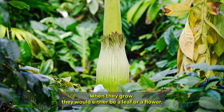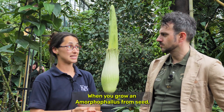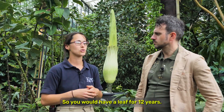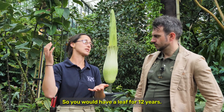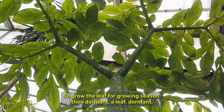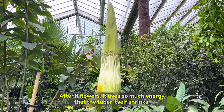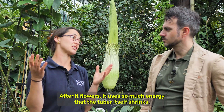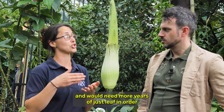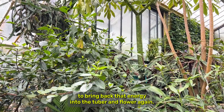When they grow, they would either be a leaf or a flower. When you grow an Amorphophallus from seed, it takes 12 years to reach the size of flowering. So you would have a leaf for 12 years and then it goes dormant every year — grow the leaf for the growing season, then dormant, a leaf, dormant, and then a flower. After it flowers, it uses so much energy that the tuber itself shrinks and would need more years of just leaf in order to bring back that energy into the tuber and flower again.